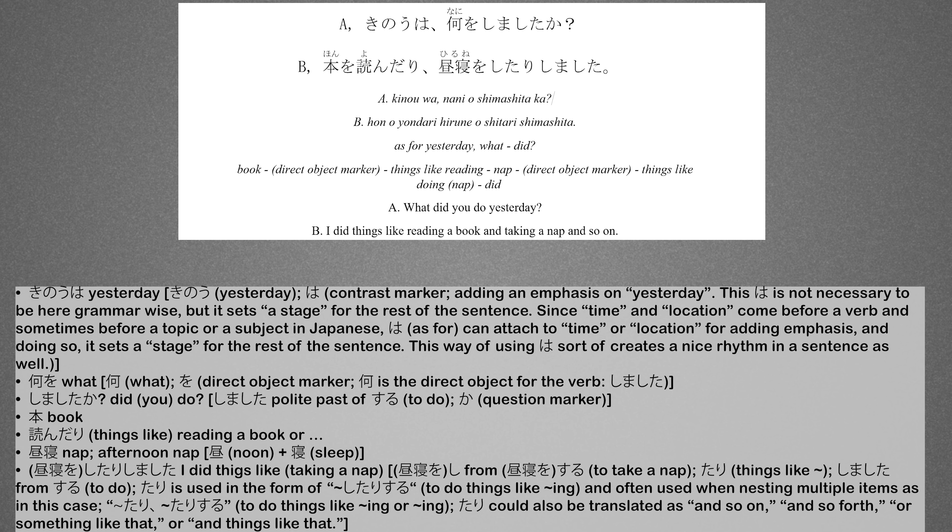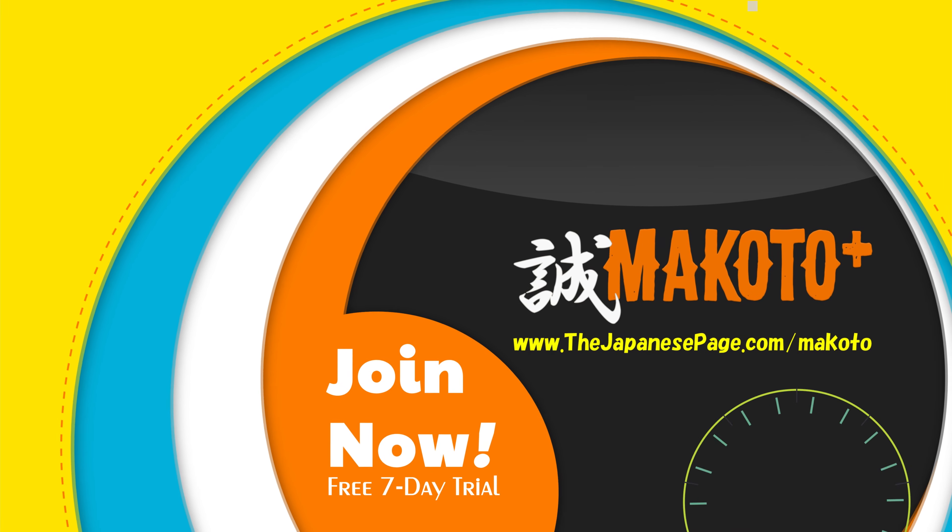Here it is two more times. Try to mimic the speaker's sounds and rhythm. 昨日は何をしましたか? 本を読んだり昼寝をしたりしました。 それじゃあまたね。